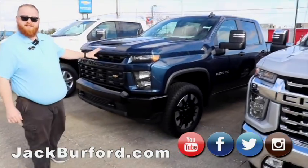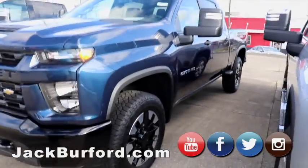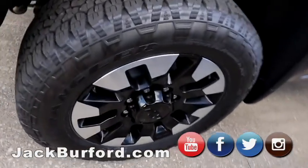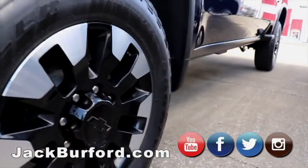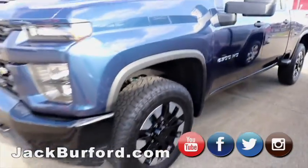We've got a gas truck here — 6.6 gas truck. It's a Custom, beautiful truck. I kind of like these wheels on it — they're alloys, they're strong, they're going to take a beating when you're working in it. That blue color is gorgeous.